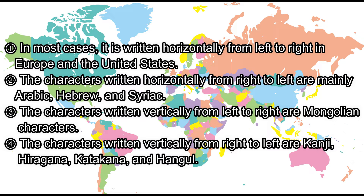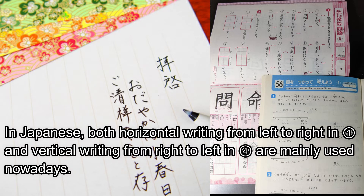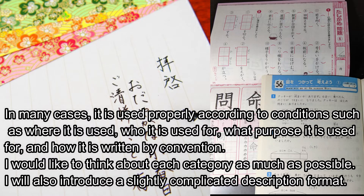Fourth, the characters written vertically from right to left are Kanji, Hiragana, Katakana, and Hangul. In Japanese, both horizontal writing from left to right and vertical writing from right to left are mainly used nowadays. In many cases, it is used properly according to conditions such as where it is used, who it is used for, what purpose it is used for, and how it is written by convention. I will also introduce a slightly complicated description format.